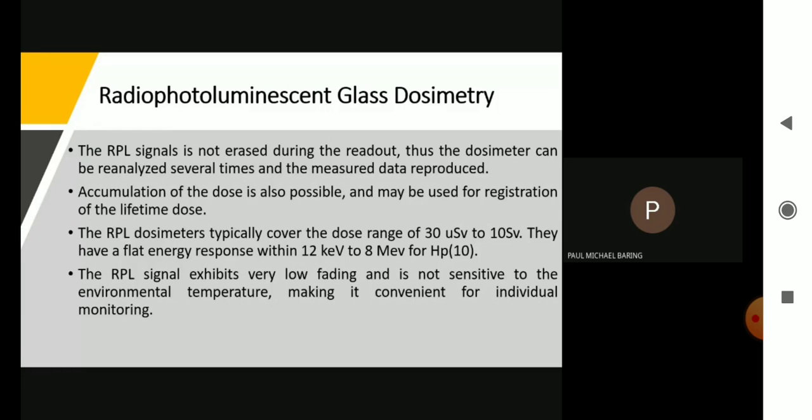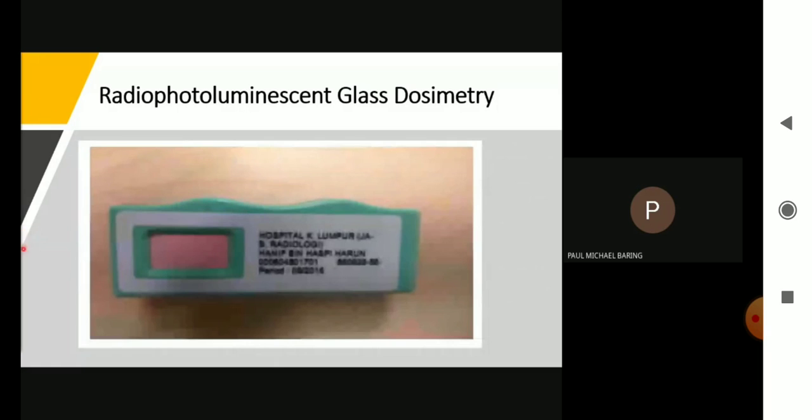This is an example of an RPL glass dosimeter. For the RPL, we can read it multiple times. Unlike TLDs, which are very sensitive to the exact temperature of heat used to retrieve the dose — meaning any mistake means losing the radiation dose information — when using an RPL glass dosimeter, we can read it multiple times.